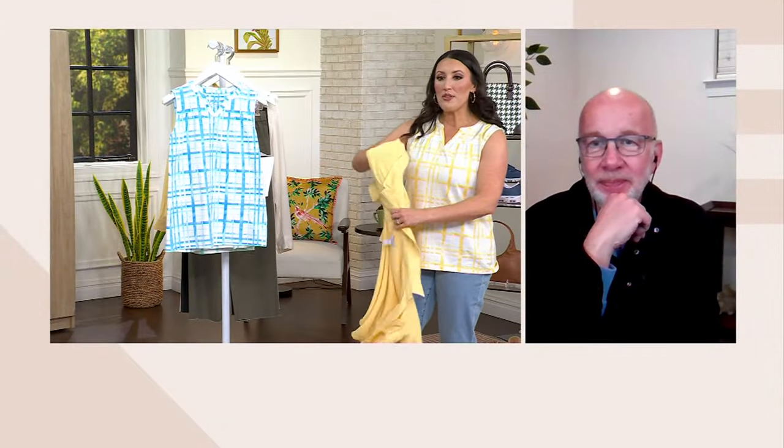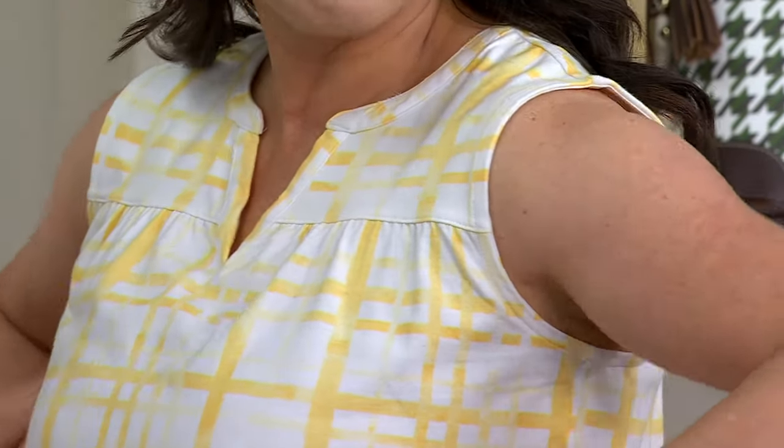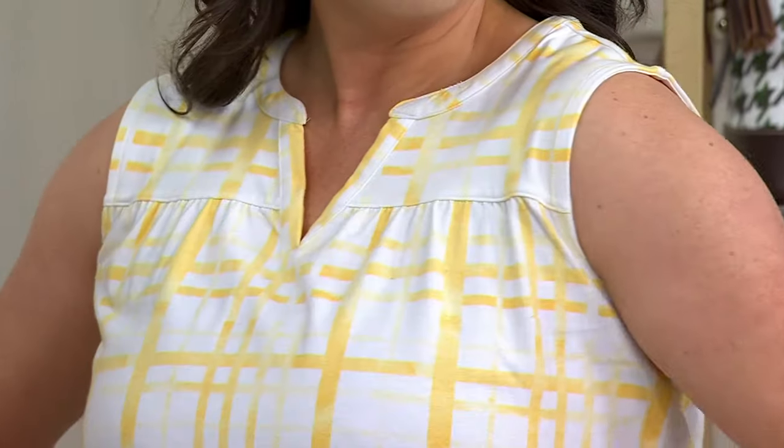I wanted to pop off the big shirt for a minute. You said something earlier which is music to my ears — you don't have to wear any kind of special bra. It's truly sleeveless, and I love how high it comes up under my arm. So I don't have to worry — that's a really good arm hole.